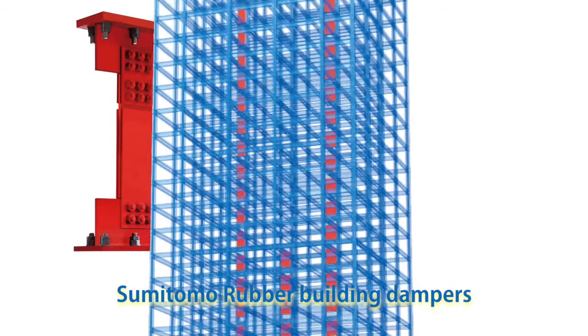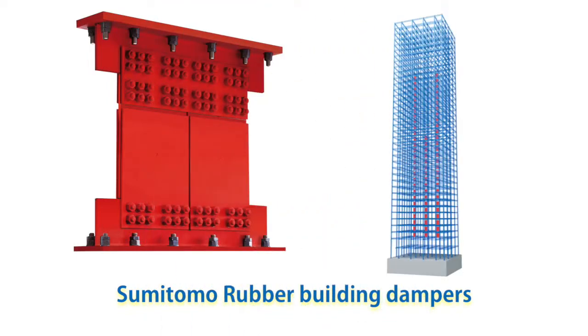Sumitomo Rubber's building dampers take advantage of the characteristics of rubber to provide a high level of resistance to repetitive sway caused by large earthquakes, aftershocks, and strong wind.